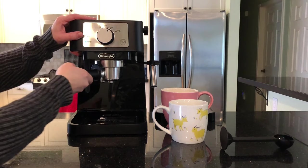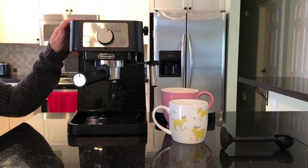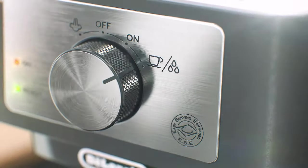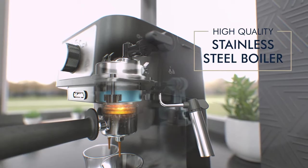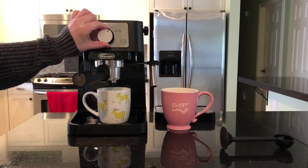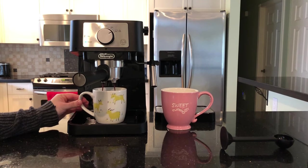Additionally, the machine's two-level cup holder, accommodating both short and tall cups, adds to its convenience. Despite being mostly made of plastic, the DeLonghi Stilosa's stainless steel features and stylish design stand out. Thanks to its stainless steel boiler, the machine offers durable and consistent performance.